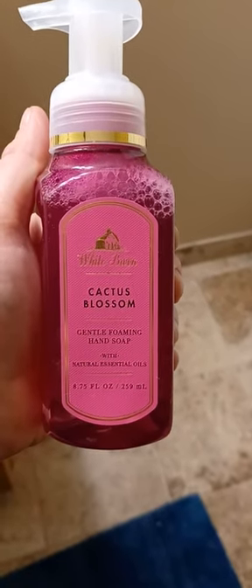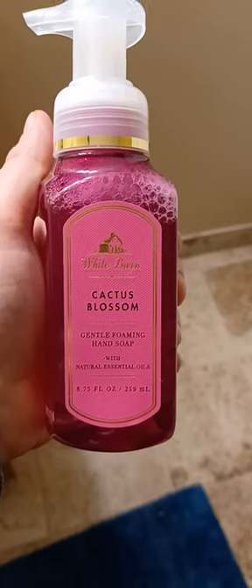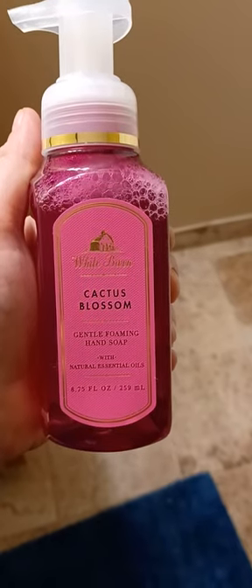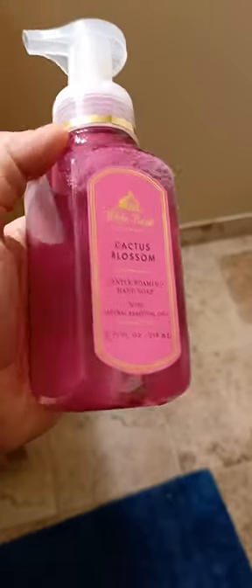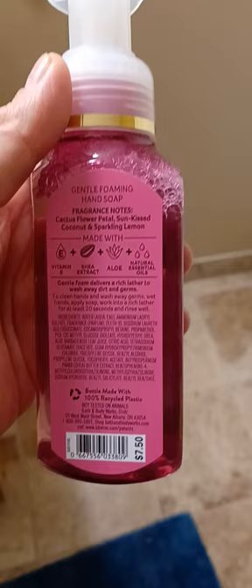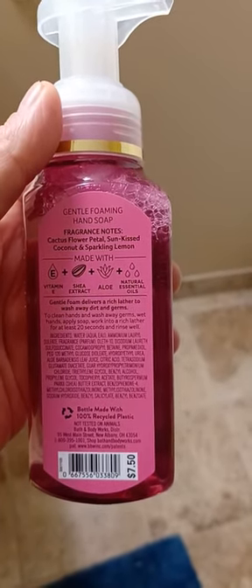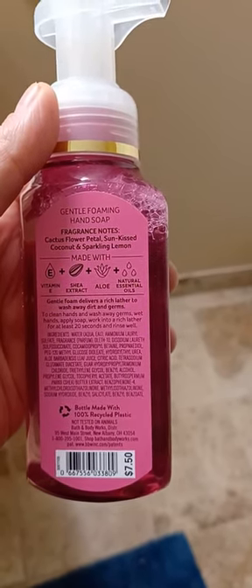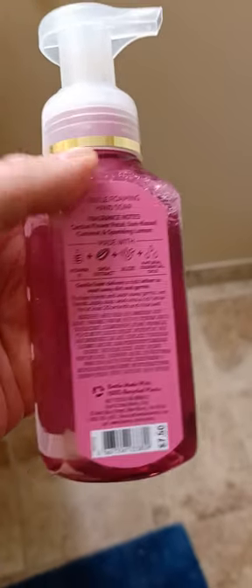I got another store find from Bath and Body Works — this is Cactus Blossom gentle foaming hand soap with natural essential oils. Let me turn it around — it looks actually pretty cool. On the back it says: gentle foaming hand soap, fragrance notes of cactus flower petal, sun-kissed coconut, and sparkling lemon, plus vitamin E. That's what it looks like.